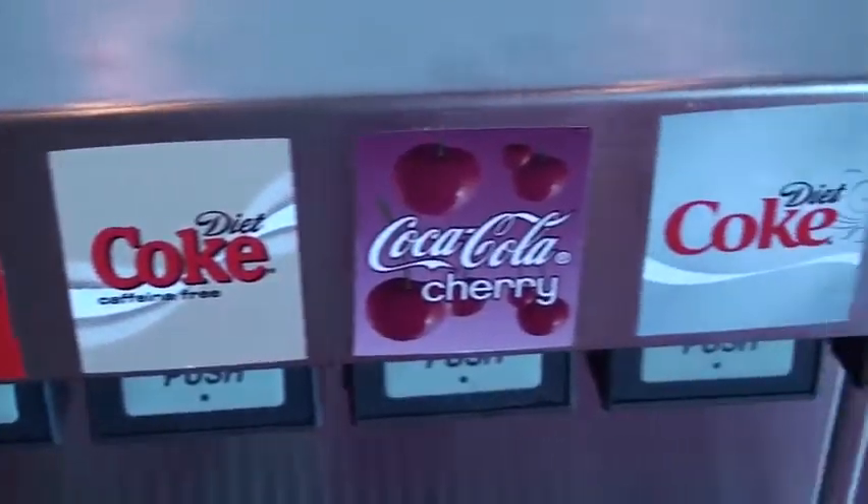One nice thing about being at the Coca-Cola museum — they've got those beverage dispenser machines where you hold the cup underneath. Normally those always turn out with either too much syrup or too much water and it tastes anything but Coca-Cola. But here, when you put that plastic cup under the machine and push the button, you know you're getting the Coke the way it was meant to taste.